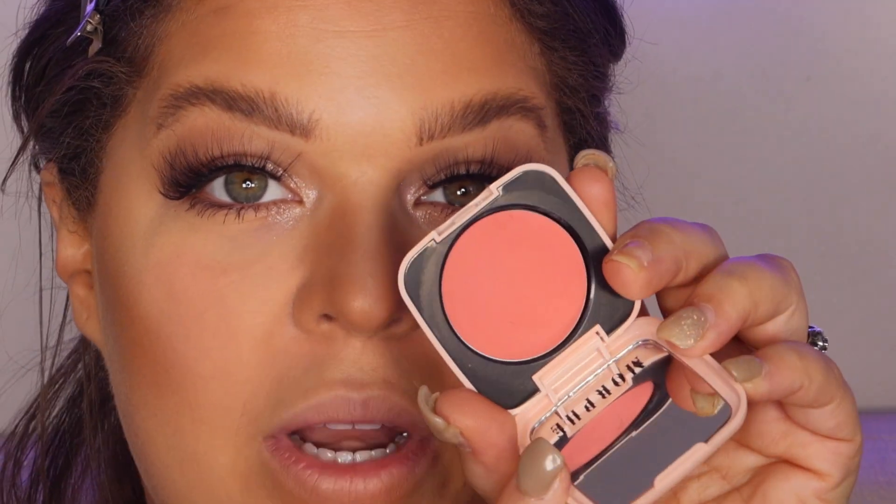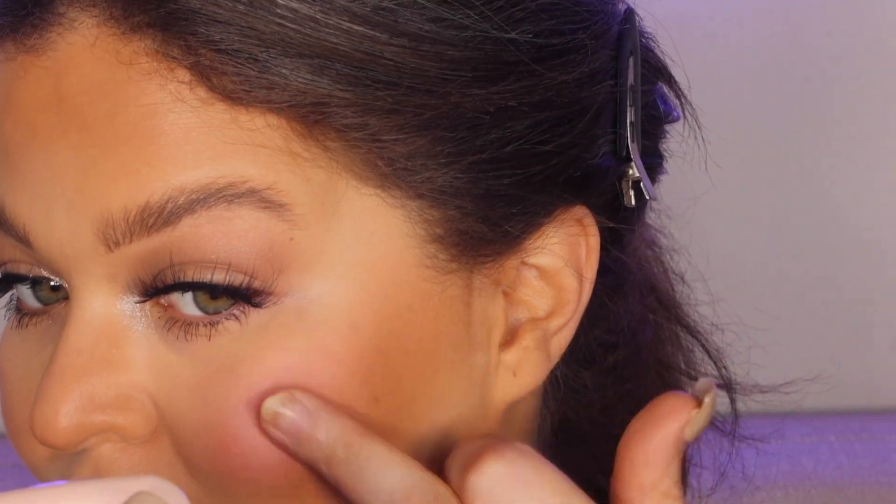We brushed off the setting powder and we're looking so much better! Let's go in with some blush — not drugstore but in the drugstore price range, available at Ulta Beauty. This is from Morphe, the Blush Balm in the shade Provocative Petal. It's inexpensive and super cute — it comes with a mirror. Take your finger and look at that color! It works really well with powder.